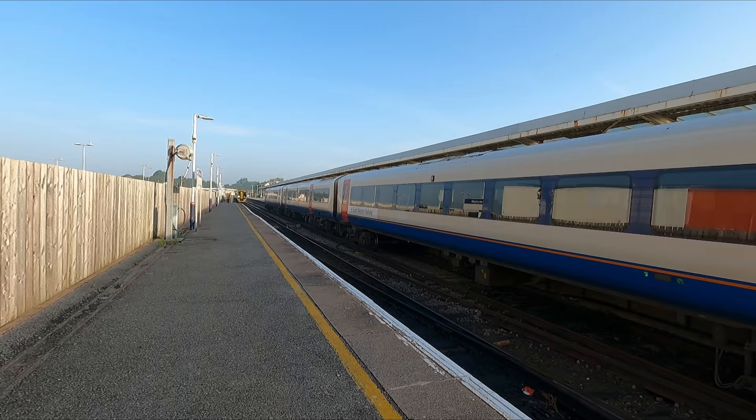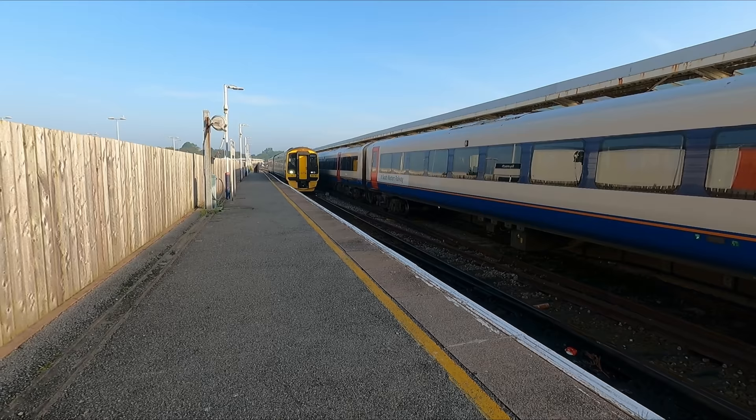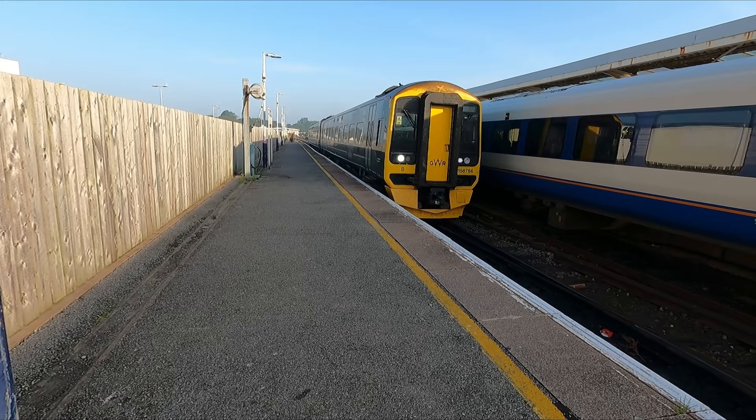Here comes our train arriving on its inbound service. Our ride up to Bristol will be operated by this two-car Class 158 Express Sprinter diesel multiple unit. 182 of these were built between 1989 and 1992, with the type having a top speed of 90 miles an hour or 145 kilometres an hour.